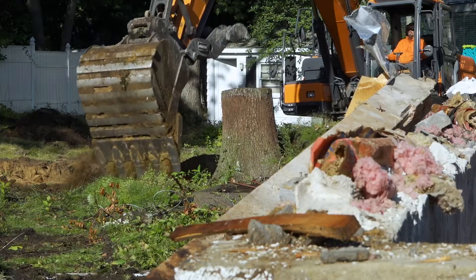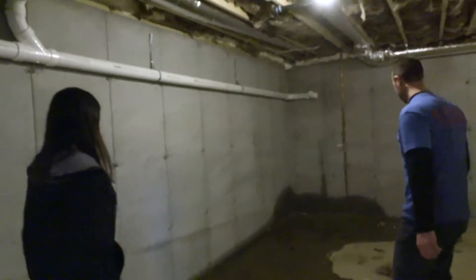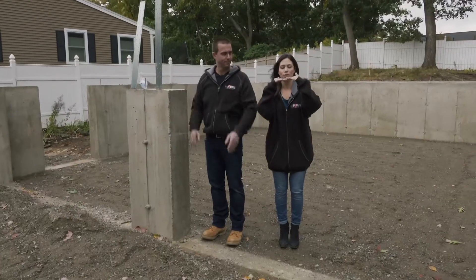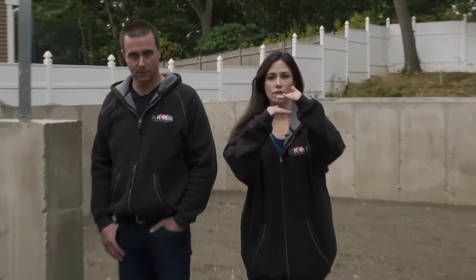Somewhere below the ground we hit a certain level where there's gonna be water there all the time. So in this particular area we hit some water, so we want to bring the house up higher so we don't have issues in their basement. We basically want the basement floor to be above the water level, because if your basement floor is below the water level, the water is gonna come into your basement.